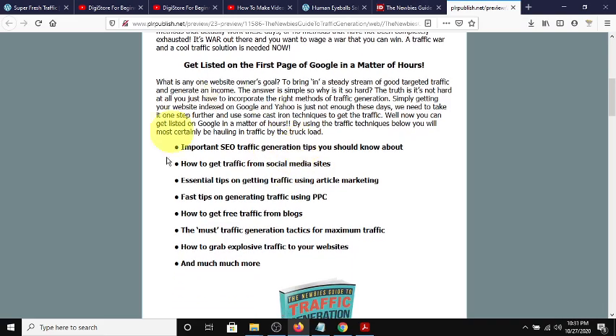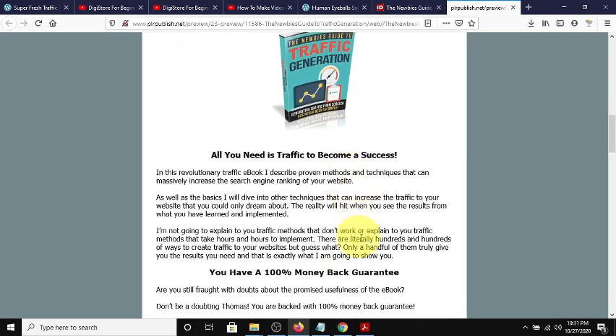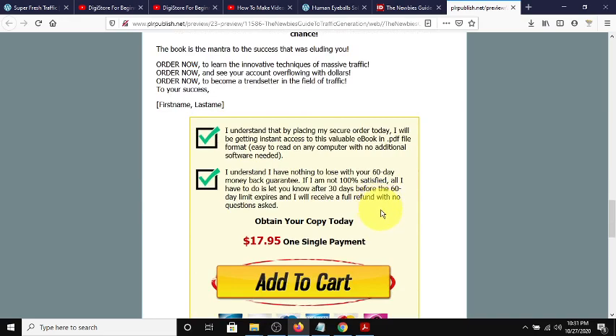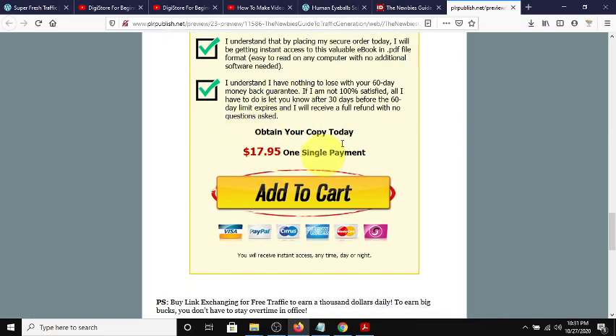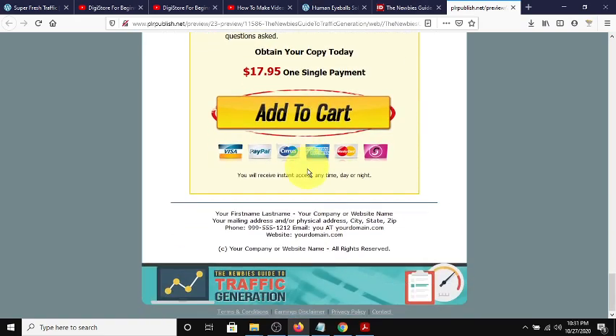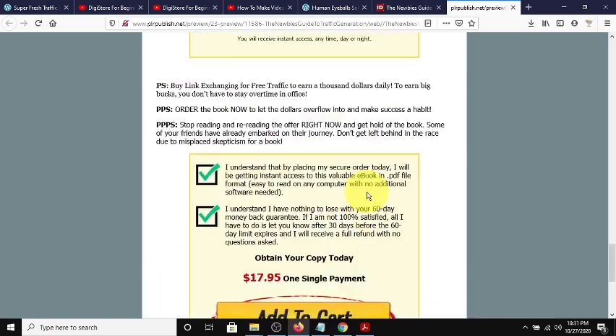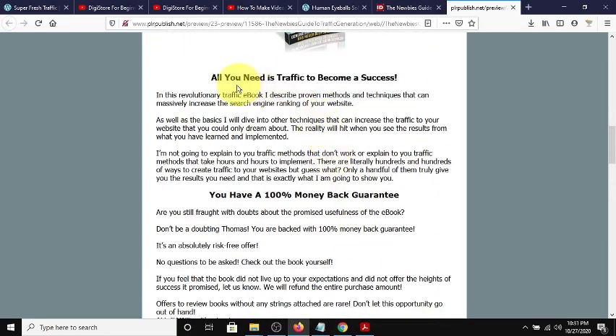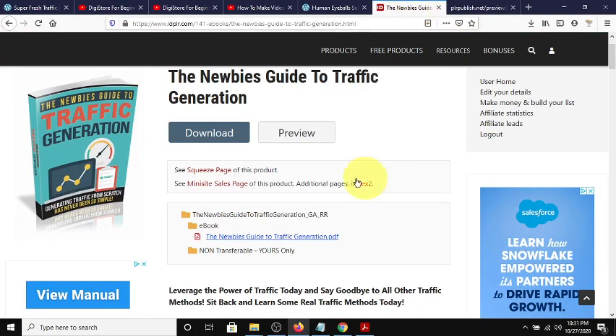Let me show you the sales page - this is a fully editable sales page for this product. This is where we're going to get some of our script to make a content video. This is advertising the book which you can download for free and resell. It currently sells for $17.95 but you can sell it for whatever you want - the lowest is probably around seven bucks. Getting it for free and selling it for seven is a hundred percent profit. We're going to use this as a source for the script to create a video.